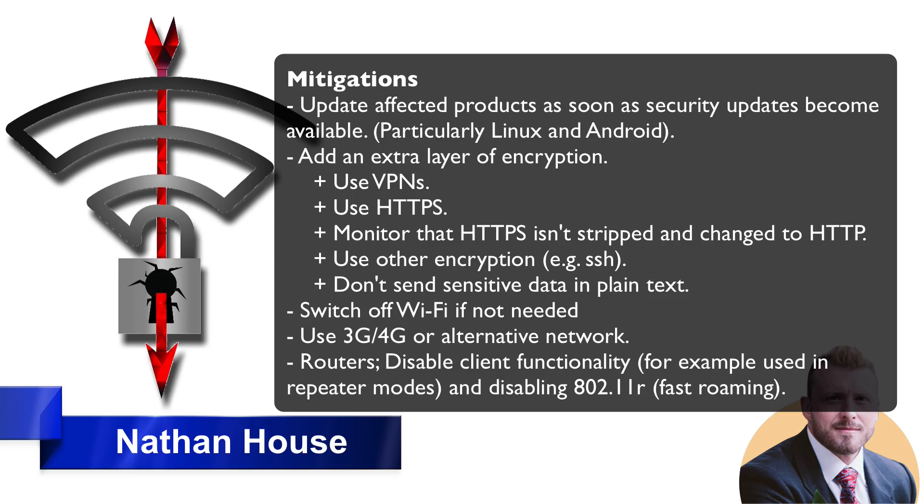As another mitigation, you can add an extra layer of encryption, which helps prevent the reading and modification of data — one of the core functions of encryption. So we want to add extra layers where we can. For example, we could use a VPN to encrypt the traffic. If you're on an older Android phone, use a VPN and the attack won't be able to insert ransomware or read your data because it's encrypted.